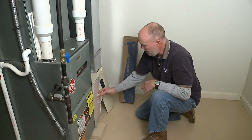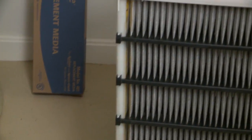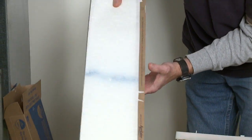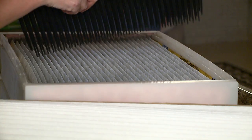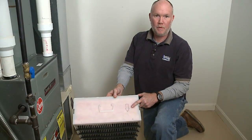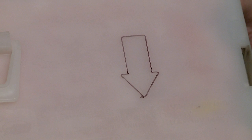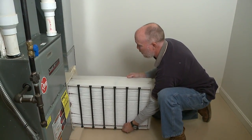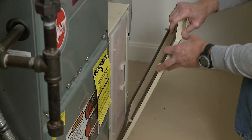We have the new filter right here. We'll slide out the old one — it's already on a track so it slides out real nice and easy, and we can see that it's definitely time to change. We'll put the old one aside and replace it, and you can really see the difference in cleanliness. All filters have an arrow on them — the arrow always points towards the equipment. In this case the equipment is to my left, the arrow is pointing at the equipment, and it's as simple as putting it back in the tracks, sliding it right back in, and securing the door.